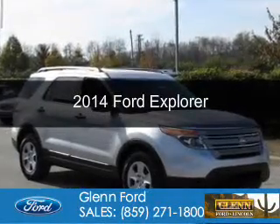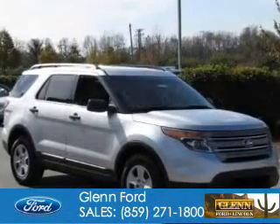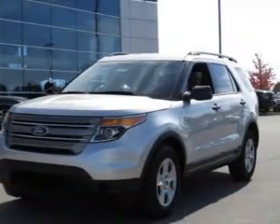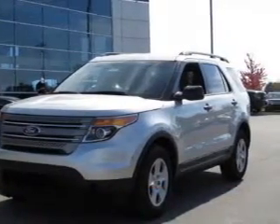This is a new 2014 Ford Explorer. It's powered by front-wheel drive, a 2-liter, 4-cylinder engine, and a 6-speed automatic transmission.